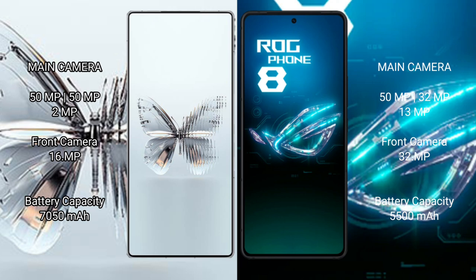The ASUS ROG Phone 8 features a triple camera setup with 50MP plus 32MP plus 13MP sensors and a 32MP front camera. The RAID MAGIC 10 Pro Plus has a 7050mAh battery with 120W fast charging support, while the ASUS ROG Phone 8 has a 5500mAh battery with 65W fast charging support.